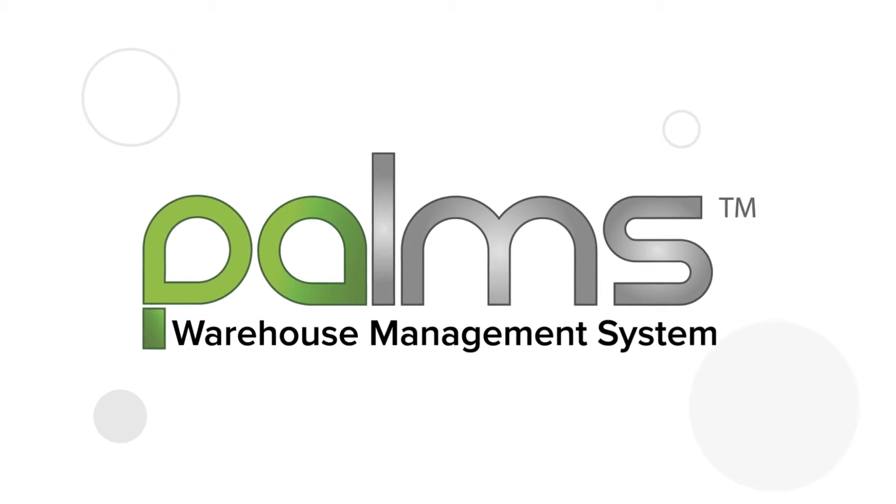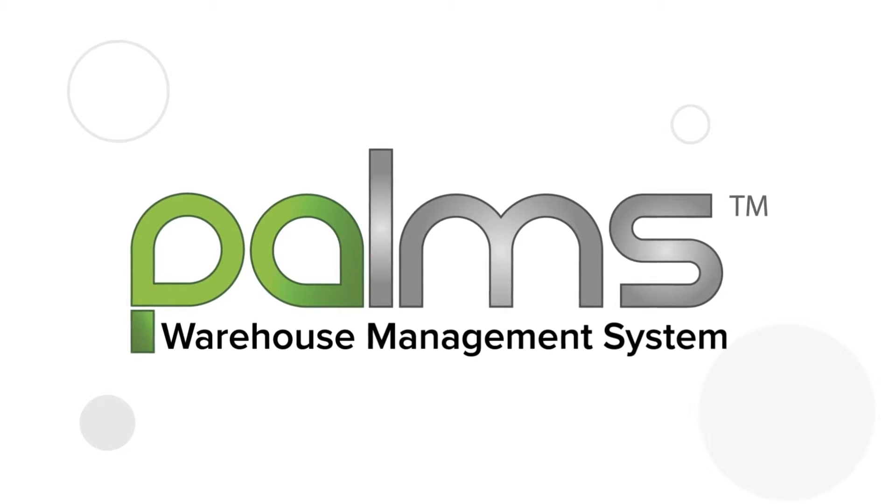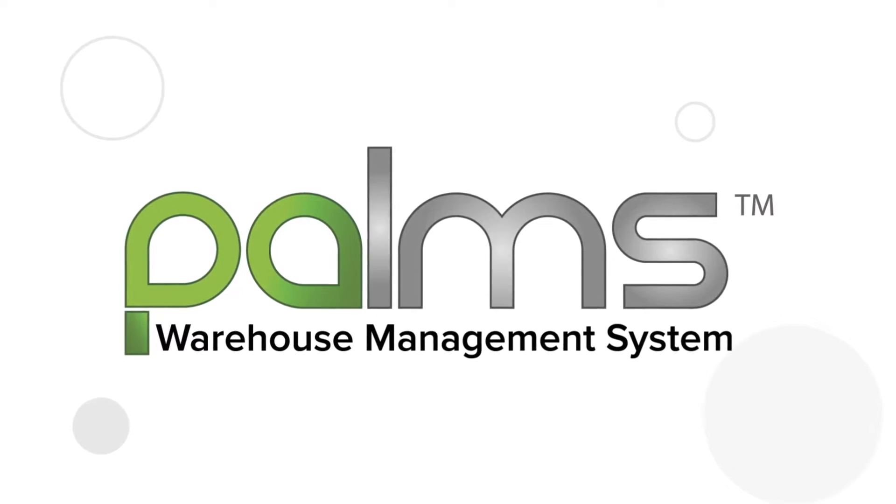Welcome to Palms Academy. In this video, let us look at how to optimize and increase warehouse efficiency and throughput.